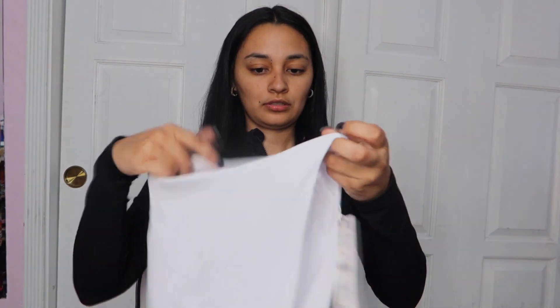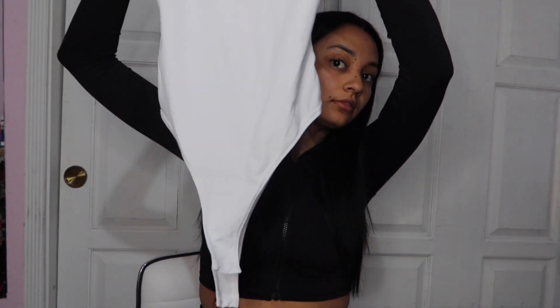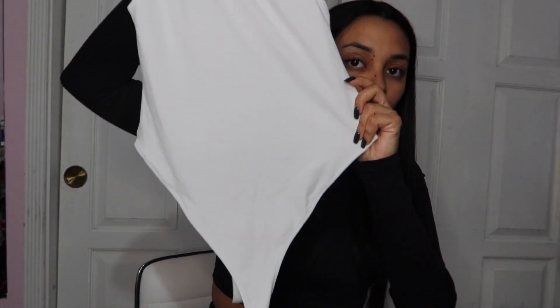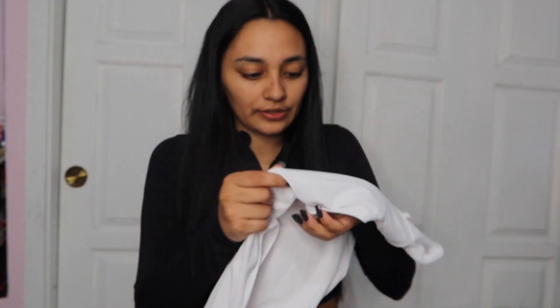This shirt is a bodysuit — it's all white, it looks like this. This is the back part. This bodysuit top costs $27.90 and I got this in a small. I like the material of this shirt, it's super soft. I really like it. I'm gonna zoom in so you guys can see how it looks.